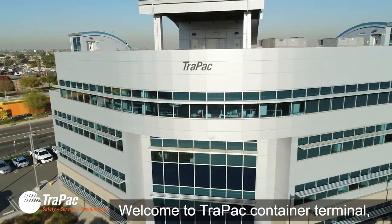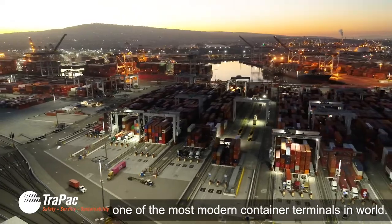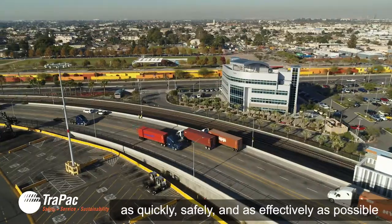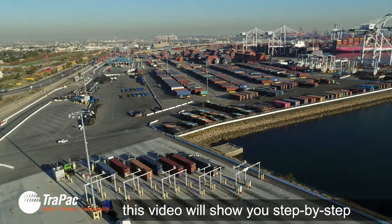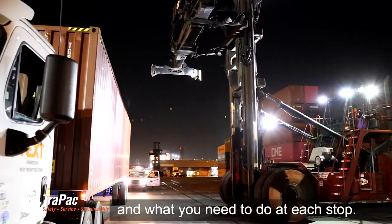Welcome to Treypack Container Terminal, one of the most modern container terminals in the world. To help make sure you can deliver and pick up your load as quickly, safely, and as effectively as possible, this video will show you step-by-step how the terminal is laid out and what you need to do at each stop.